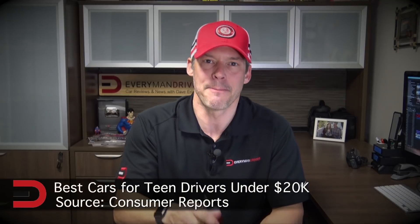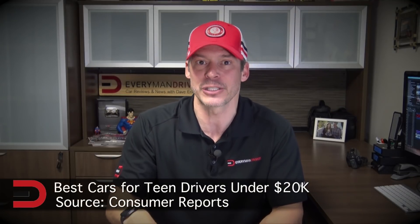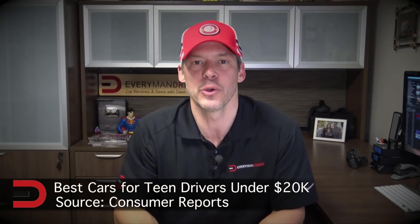First off, thanks for watching. Secondly, take two seconds and click subscribe — I appreciate it. And now, our topic today: the best cars for teens and young drivers under $20,000 for 2019. Let's get started.